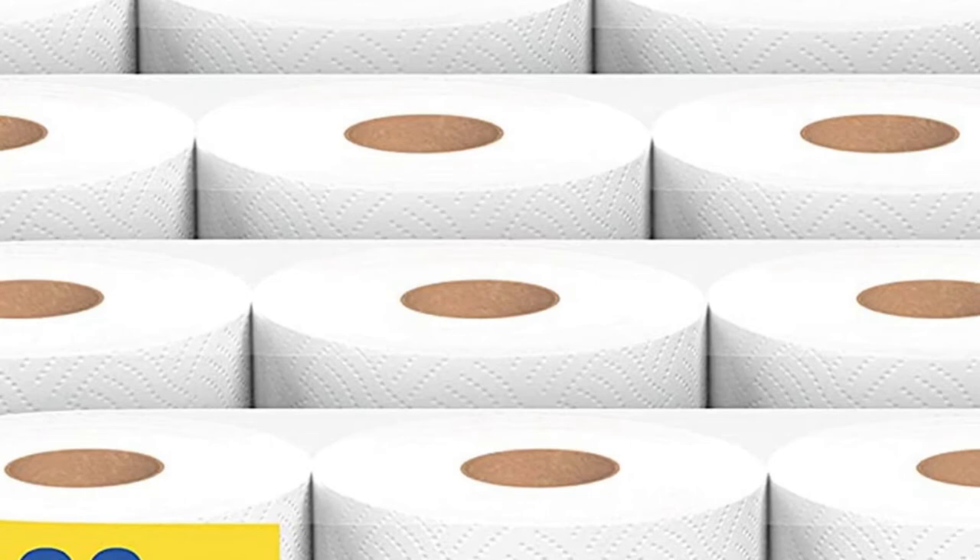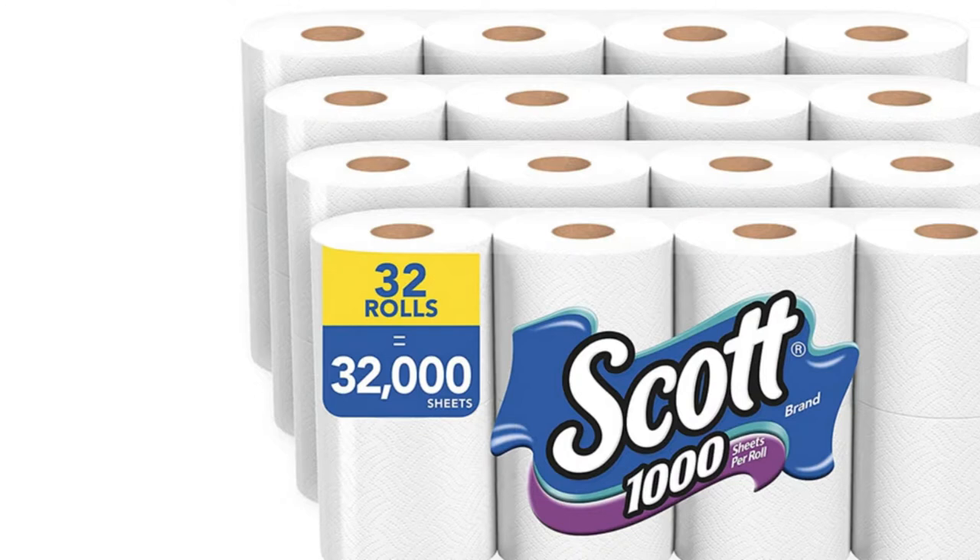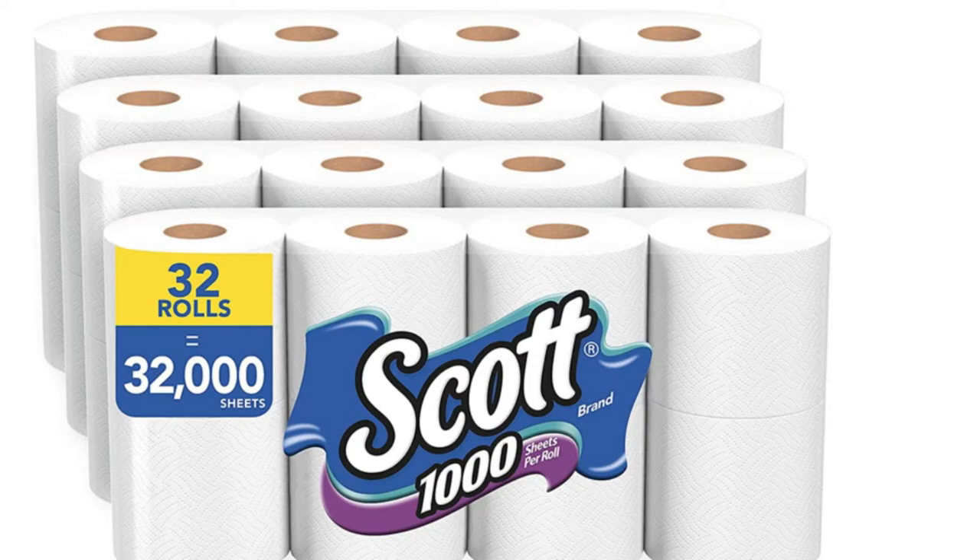It's safe for use in standard sewers, septic systems, RVs, boats, and campers. This package includes 32 rolls, which equals an affordable 32,000 sheets of toilet paper to keep your bathroom well-stocked for less.